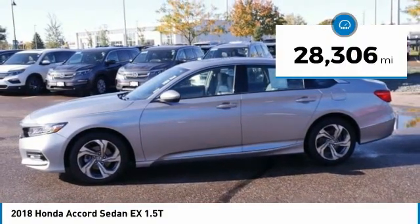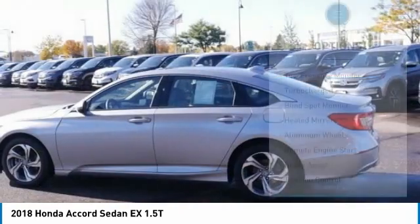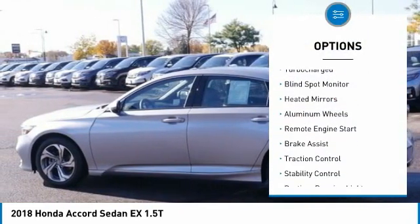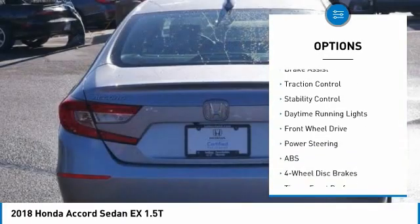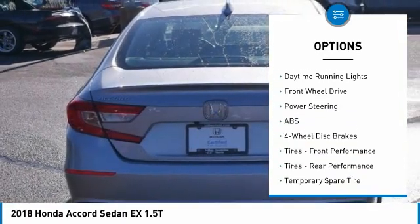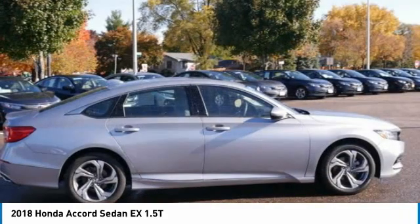This vehicle has less than 30,000 miles. Here are some of this vehicle's great options: tire pressure monitor, turbocharged, blind spot monitor, heated mirrors, aluminum wheels, remote engine start, brake assist, traction control, stability control, and daytime running lights.